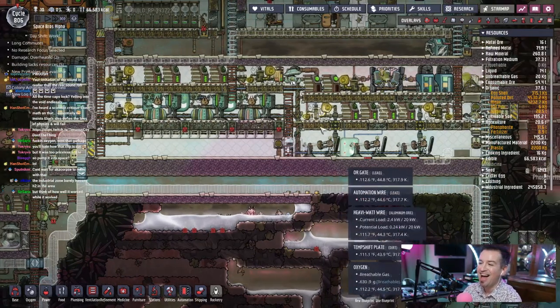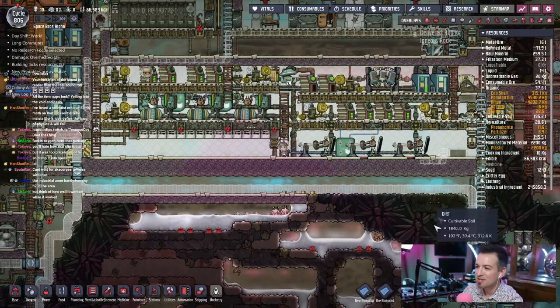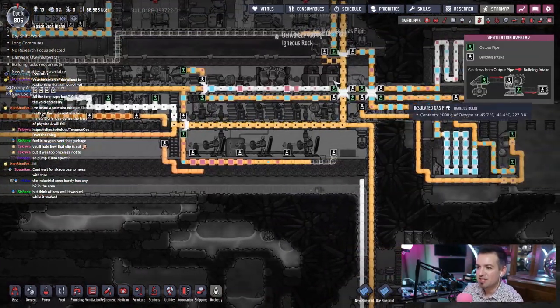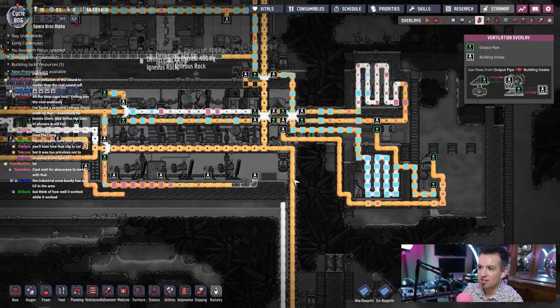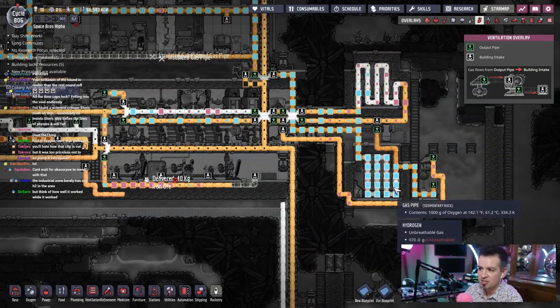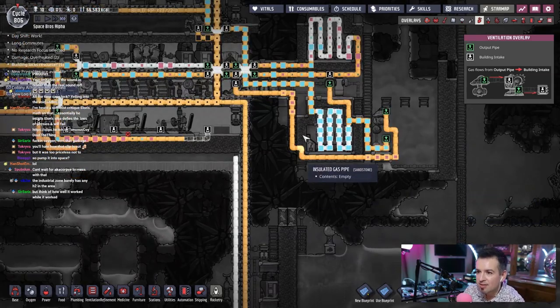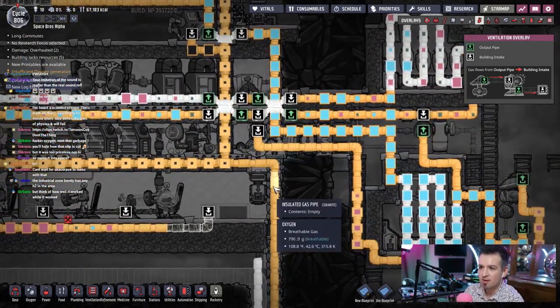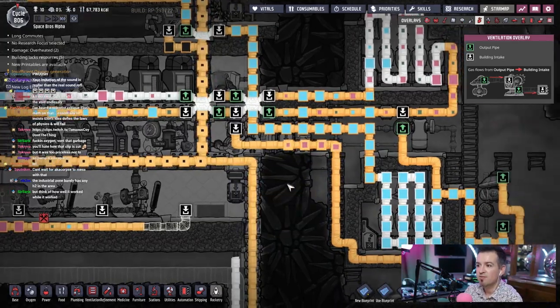Think of how well it worked while it worked — keeping a positive! So what I want to do is cycle all this back in, just cycle all this stuff out of the system and cycle back in. This is the hydrogen system; the oxygen system will continue to operate as-is. This hydrogen goes up and into — it's probably going to get jammed up there. Oh, it goes into this vent, okay.